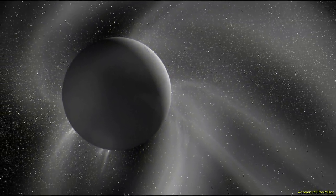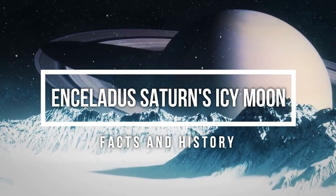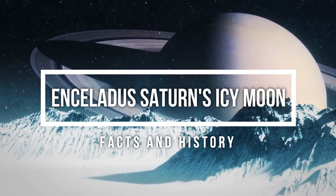From its unique composition to how it sends bits of itself into space and more, join us as we reveal to you Enceladus, Saturn's icy moon facts and history.